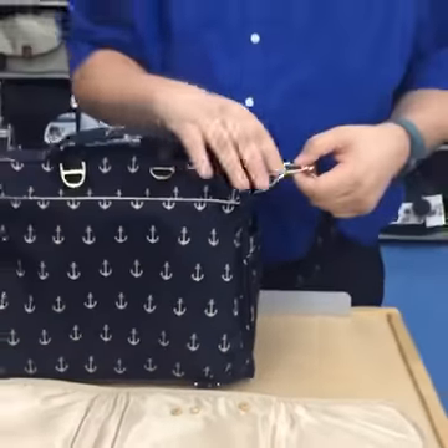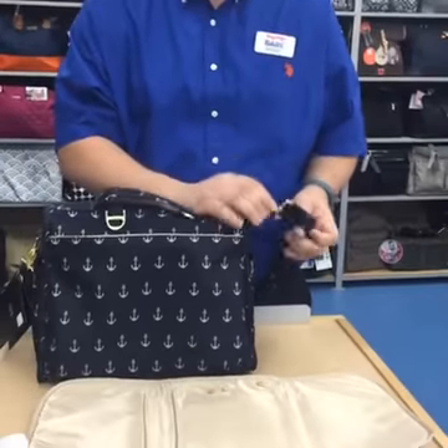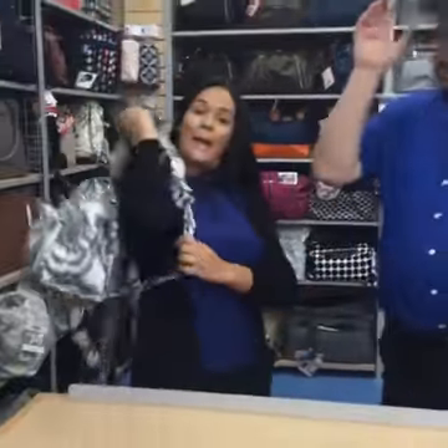All of the Jujubee bags have heavy duty hardware, so whether you want to wear it as a messenger bag — I love the backpack — it's easy to convert back and forth. But the part we've all been waiting for today is that reveal of that new Royal Garden Collection by Jujubee. I'm so excited to see this new pattern.